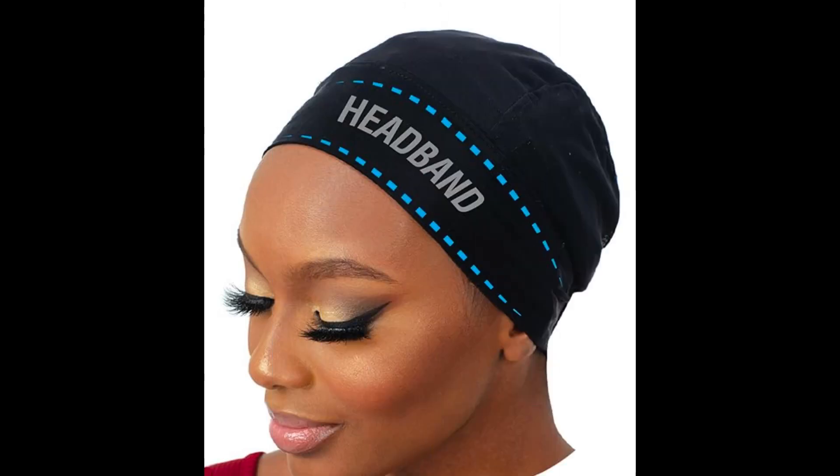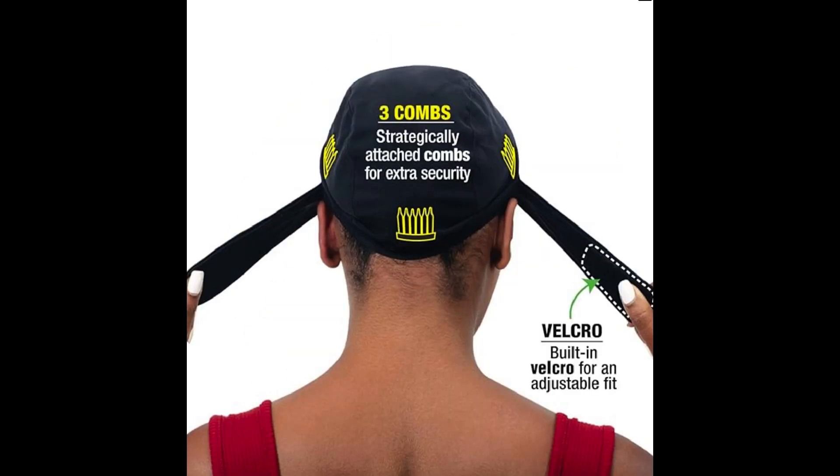The next thing I wanted to show you guys is this wig cap. It's like a headband cap and I use this to crochet or even sew on hair. So I think if you're interested in doing that, you'd really like this one. This is probably one of the best ones available.